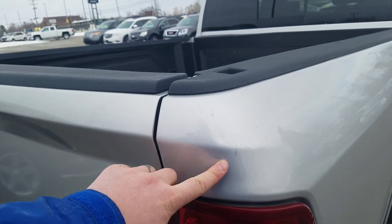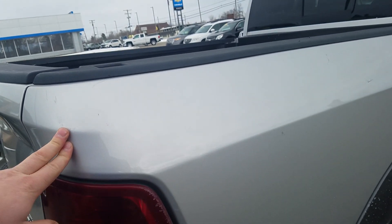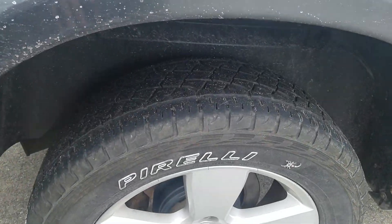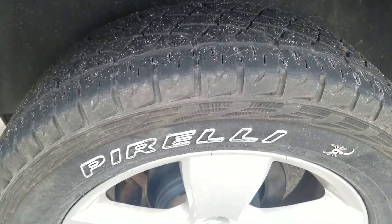You got some touch-up spots on the cab corner, a little bit of a ding right there, and a couple of touch-up spots here on the passenger side box side. A lot of life left in those tires.